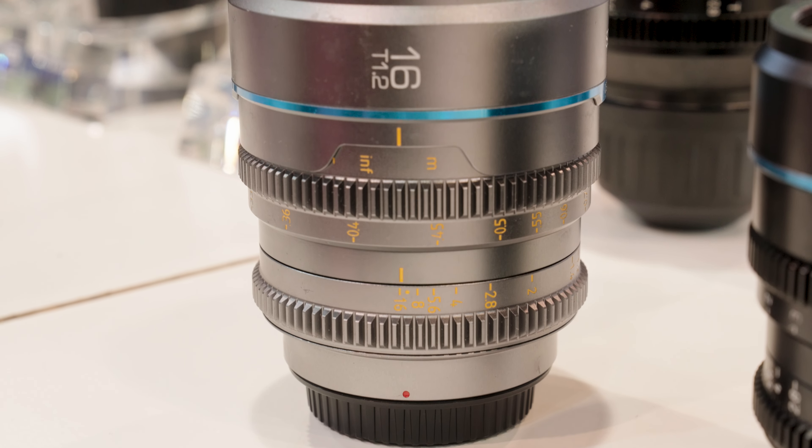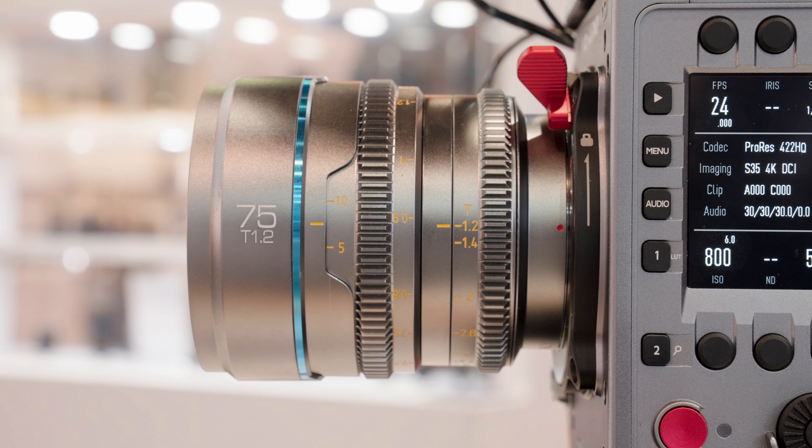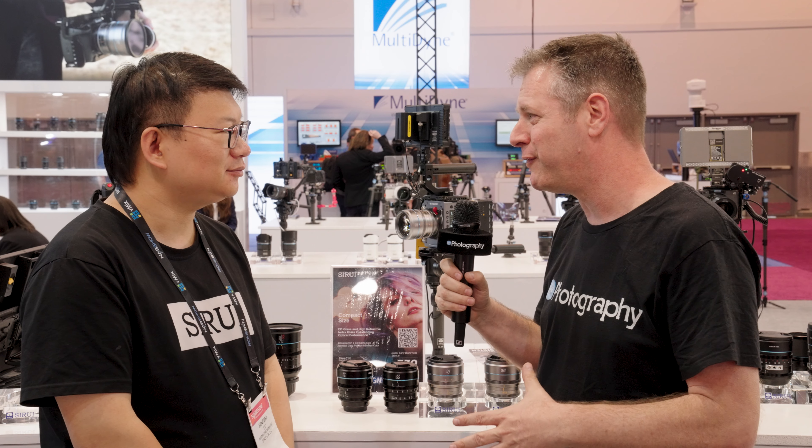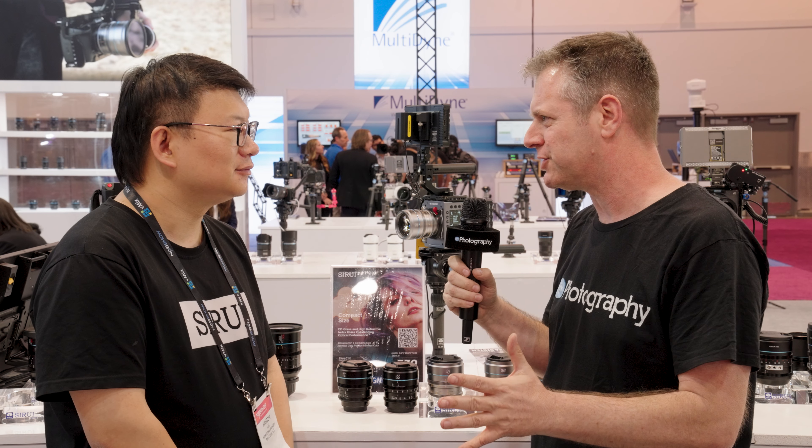Today we just launched the 16mm and the 75mm T1.2 from the new Nightwalker series. We know the Nightwalker series, we love it — we reviewed it on DIYP. So that makes a total of five lenses.